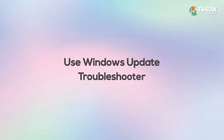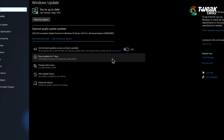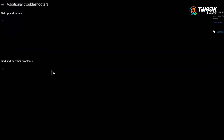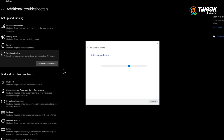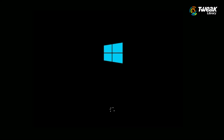Fix number 2: Use Windows Update Troubleshooter. Let's start with the easiest fix. First open your PC's settings. Go to Windows Update, then tap on Troubleshoot, and after that click on Other Troubleshooters. Here you'll find the option for Windows Update — click on Run next to it. This built-in tool will check for common update problems and try to fix them automatically. Once it's done, restart your computer and check if the update works now.